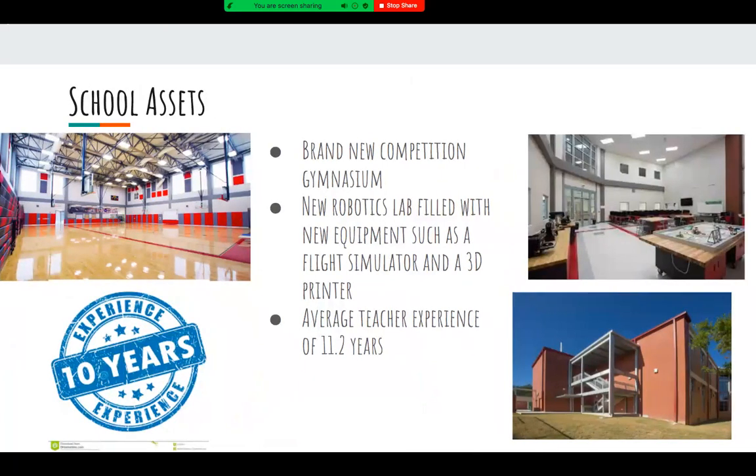Some great school assets include a competition gymnasium that was built only a few years ago, as well as a new robotics lab filled with equipment such as a flight simulator and a 3D printer. We also have a plethora of experienced teachers, averaging 11.2 years of teaching experience.